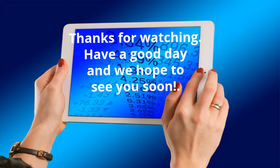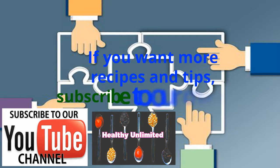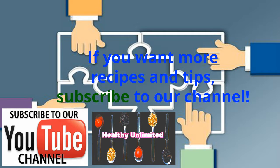Thanks for watching, have a good day, and we hope to see you soon. If you want more recipes and tips, subscribe to our channel.